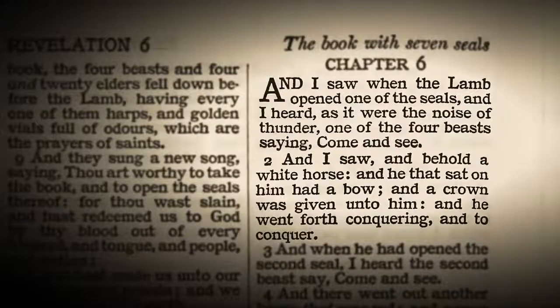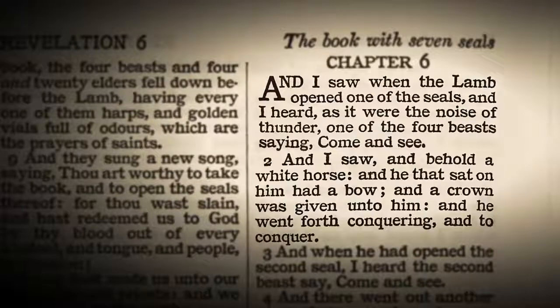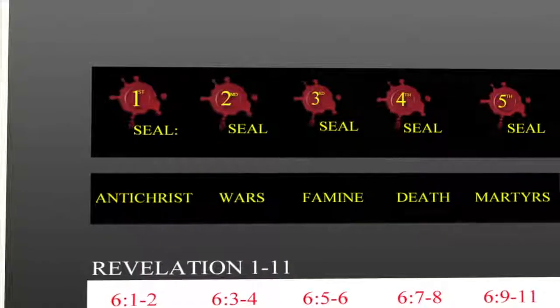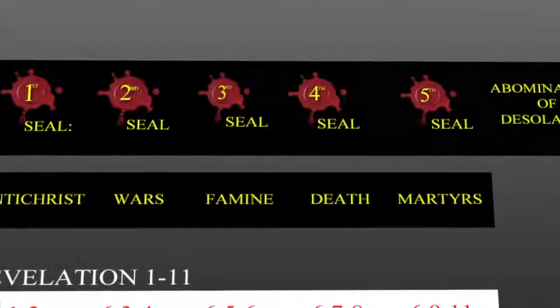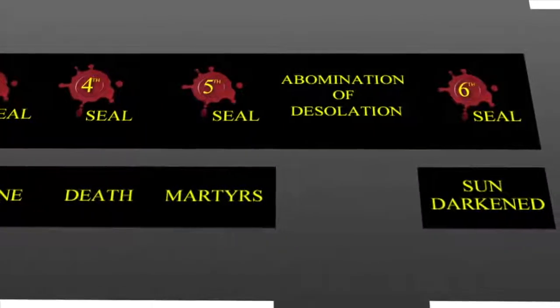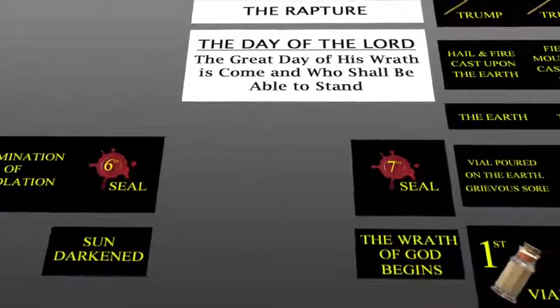I'm going to preach on these in great detail in chapter 6, but just to give you a quick overview: when the first seal is open, we see a man riding on a white horse with a crown and a bow in his hand, going out to conquer. When the second seal is opened, the world is filled with warfare — another horseman takes peace from the earth and causes people to kill one another. When the third seal is opened, we see great famine upon the land. When the fourth seal is opened, we see death and pestilence over the fourth part of the earth. When the fifth seal is opened, we see martyrs being killed for the cause of Christ. When the sixth seal is opened, the sun and moon are darkened and the great day of the Lord's wrath has come. And when the seventh seal is opened, we're introduced to the seven trumpets.